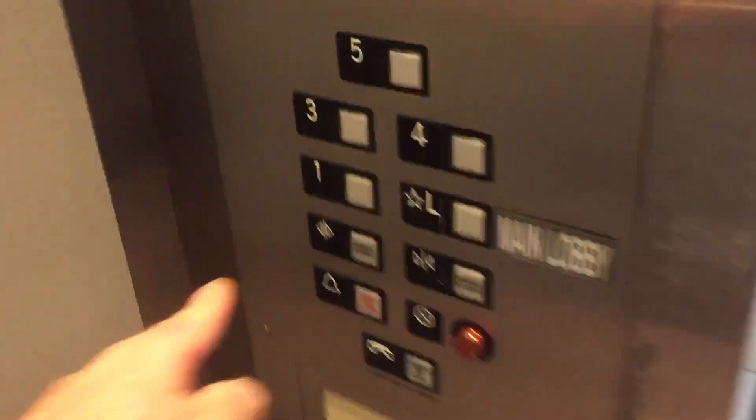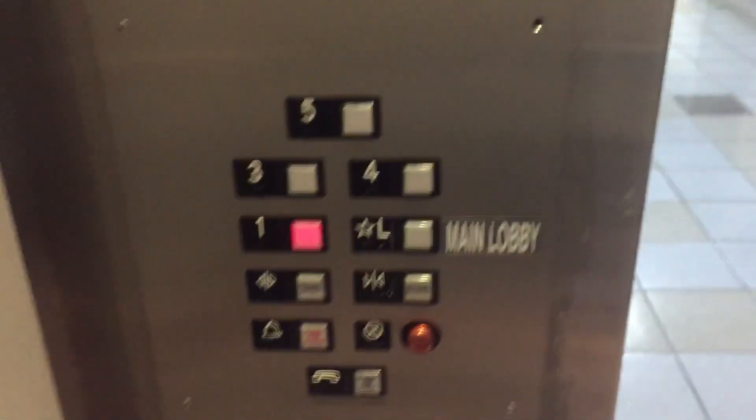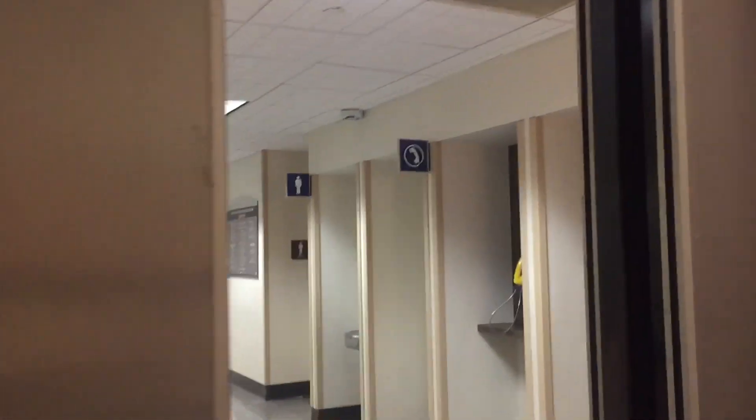These are the main elevators here at the Sharp Medical Center, Otay Ranch, Chula Vista, California. These are US Attraction elevators.